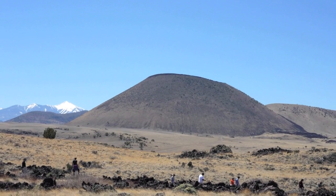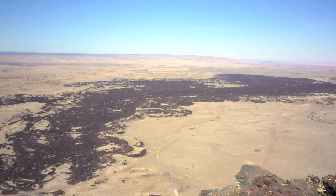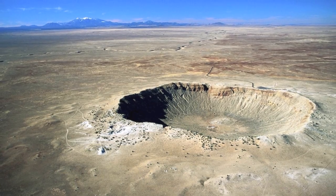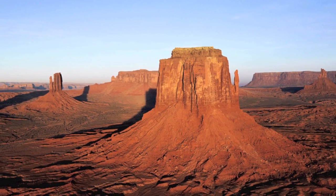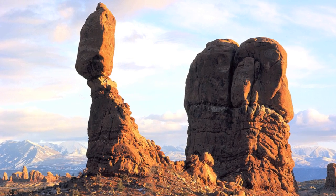The geologically young volcanic fields just north of Flagstaff are remnants of a more violent time in Arizona's history. Just east of there, Meteor Crater boasts one of the most pristine impact craters. The sandstone buttes of Monument Valley create an iconic landscape shaped by erosion.